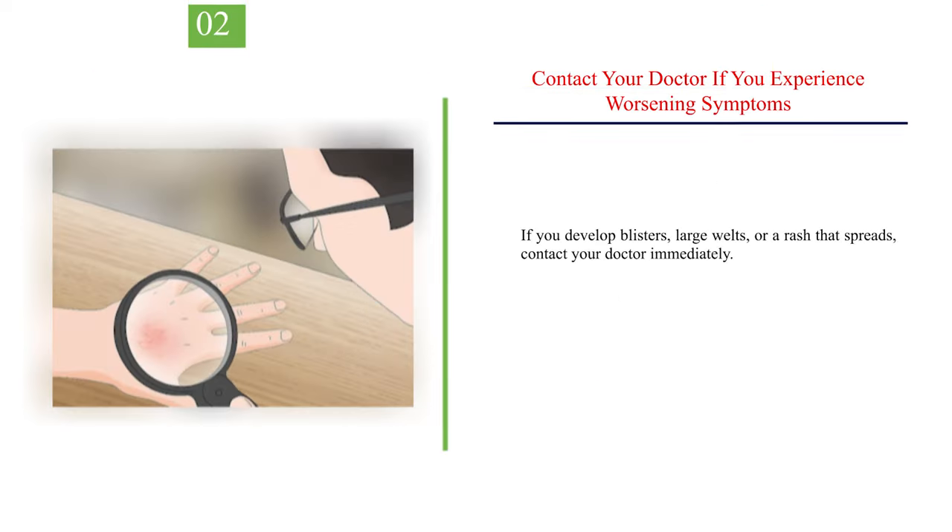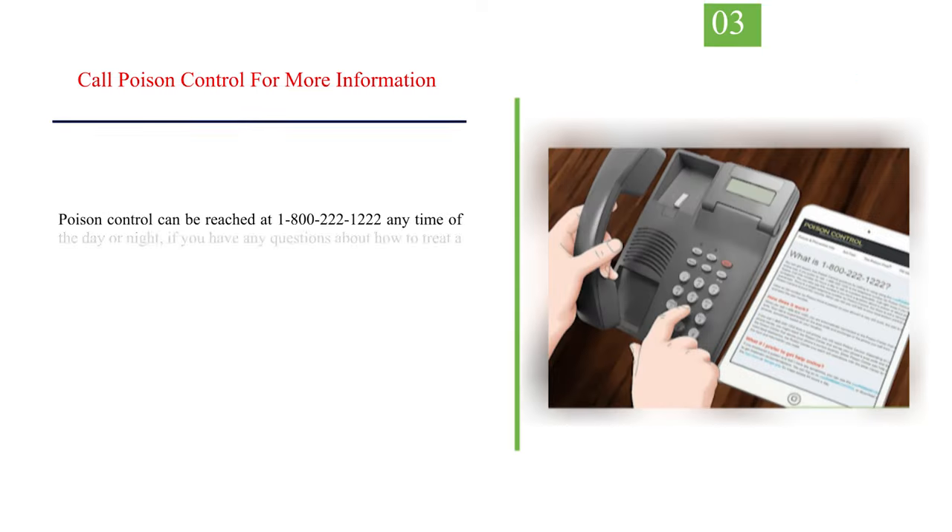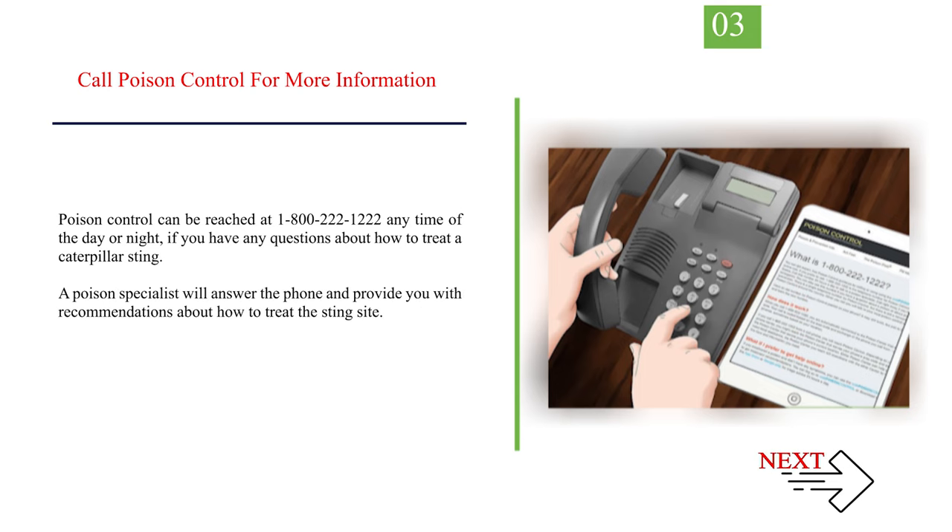Number 2 — Contact your doctor if you experience worsening symptoms. If you develop blisters, large welts, or a rash that spreads, contact your doctor immediately. This is important as some people can develop potentially deadly allergic reactions to caterpillar stings. Number 3 — Call Poison Control for more information. Poison Control can be reached at 1-800-222-1222 any time of the day or night if you have any questions about how to treat a caterpillar sting. A poison specialist will answer the phone and provide recommendations about how to treat the sting site.